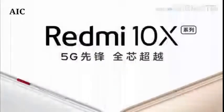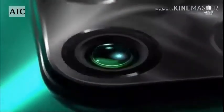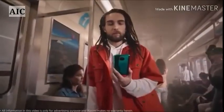Redmi 10X Pro 5G smartphone was launched on 26th May 2020. The phone comes with a 6.57 inch touchscreen display with a resolution of 1080 x 2400 pixels.